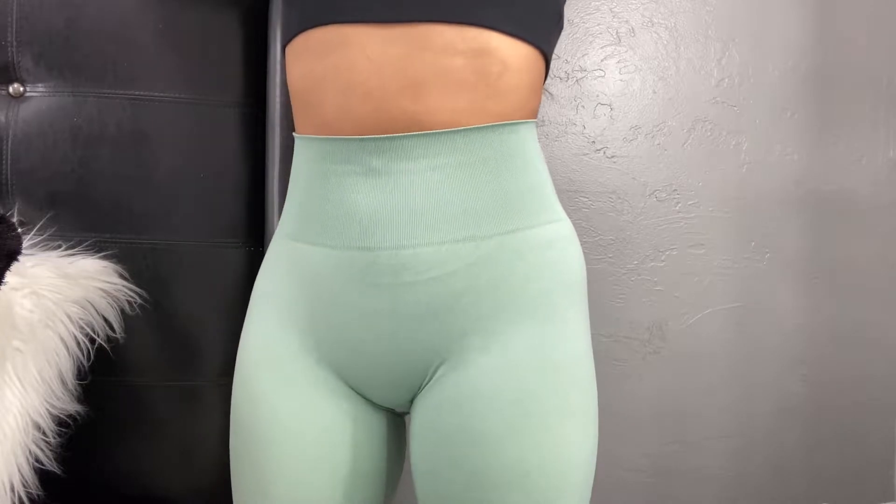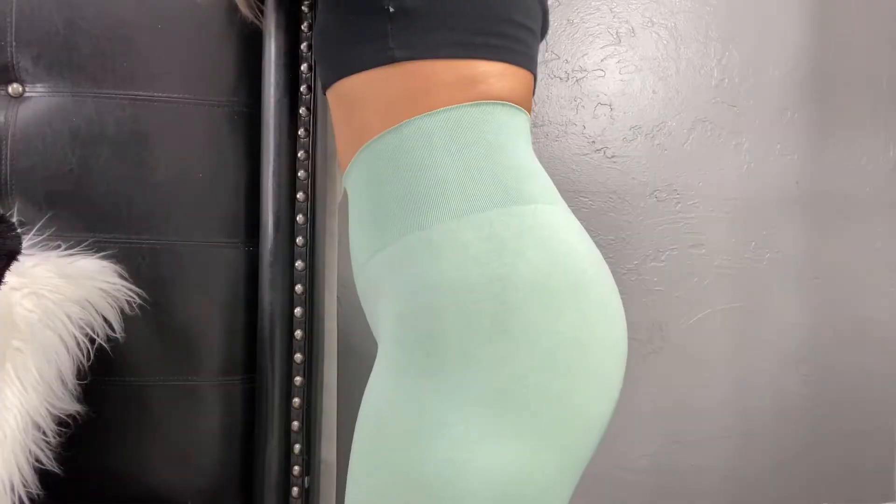This next pair is definitely one of my favorites — the sage green color. I think it's literally so beautiful, I'm in love with it. The material is actually pretty thick, I really love it, and they're definitely squat proof.